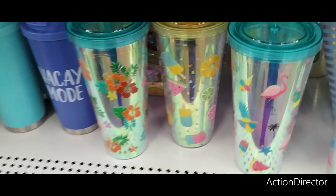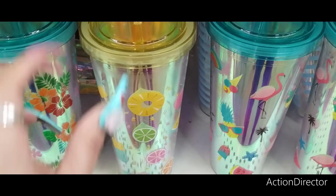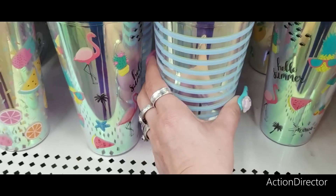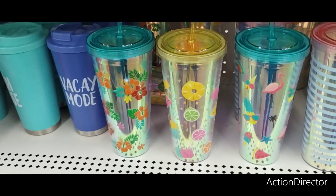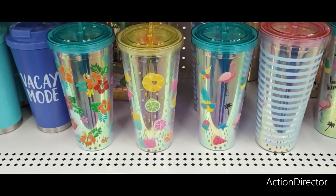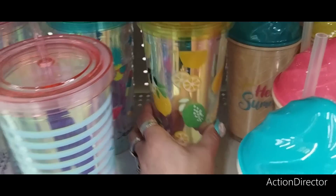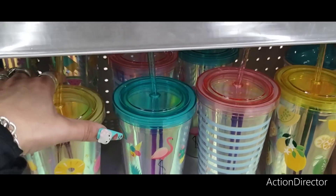They also have these tumblers — loving the Hawaiian look with the popsicle, fruit, and yellow. Then you have the flamingos and the pineapple. There's also a nautical look with the pink. I love seeing how they pair different colors together because it gives me ideas. And look at this — it's the lemon one. Those are all so cute. It would be really hard to pick just one.